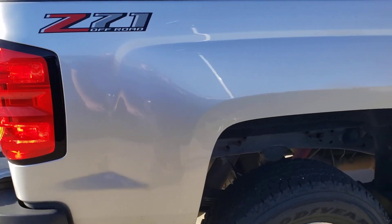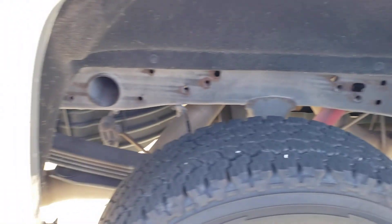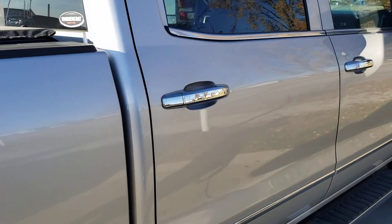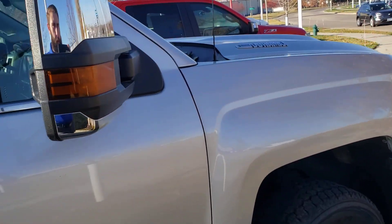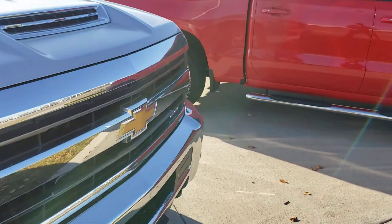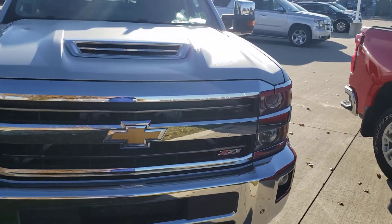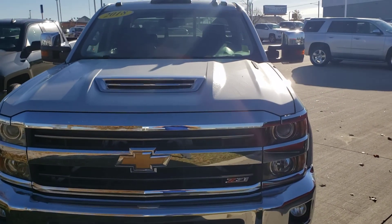Check out the passenger side — pretty clean on the underside as well. Nothing really to talk about over here. Overall really good condition. Got that one ding on the tailgate, but otherwise it looks really good. Let me know what you think of this one and we would be happy to work with you. Thank you.